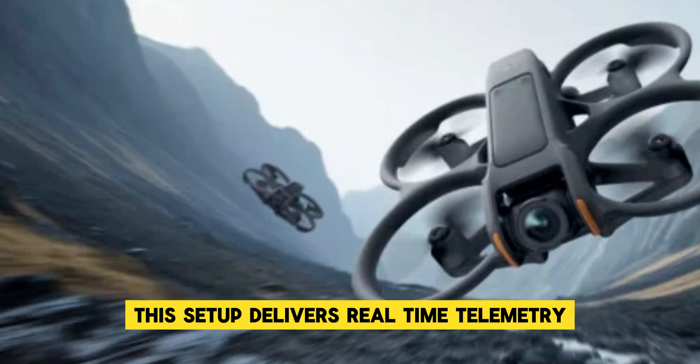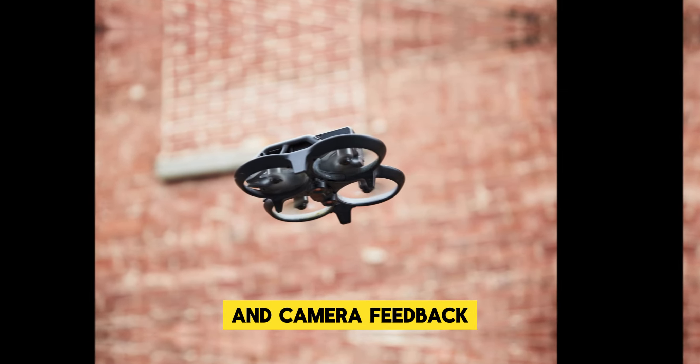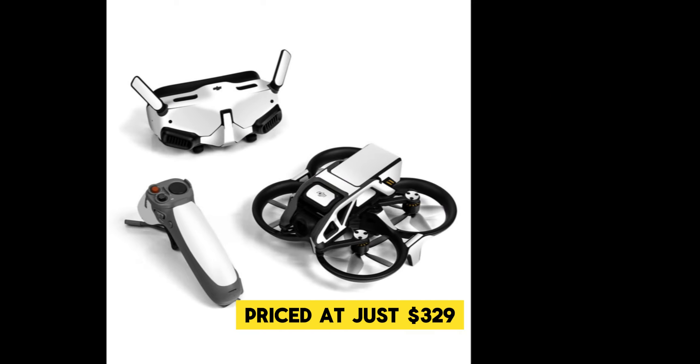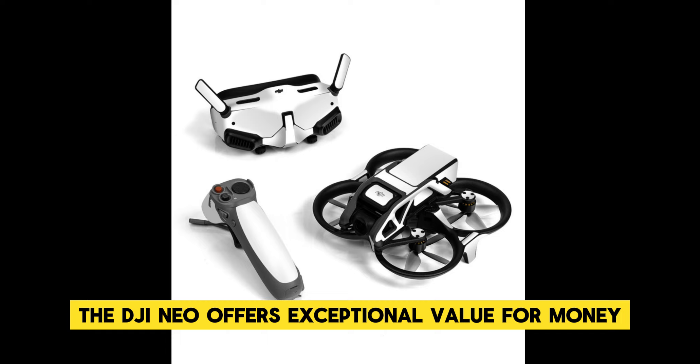This setup delivers real-time telemetry and camera feedback, giving you full control over your aerial shots. Priced at just $329, the DJI Neo offers exceptional value for money.